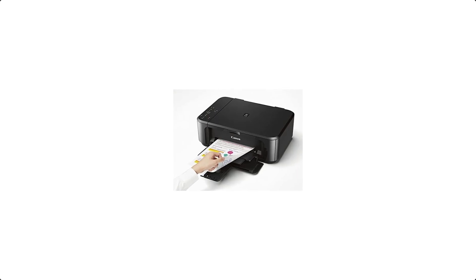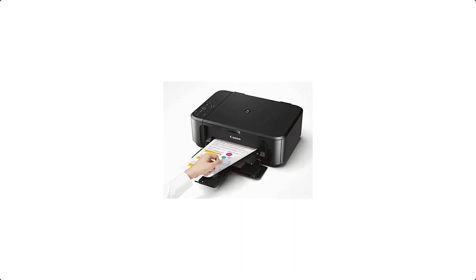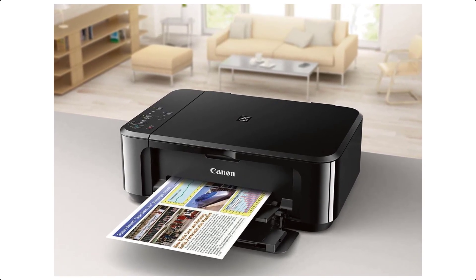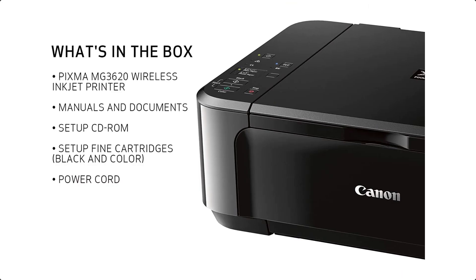In the box: PIXMA MG3620 Wireless Inkjet all-in-one printer, manuals and other documents, setup CD-ROM, fine cartridges — black and color — and power cord. Quick and easy wireless setup.